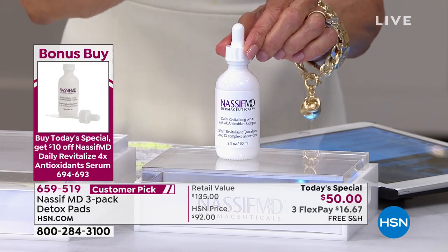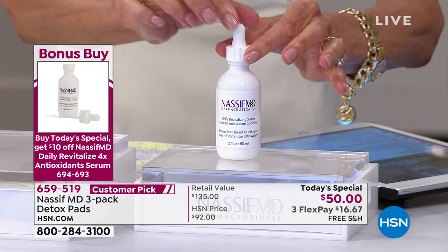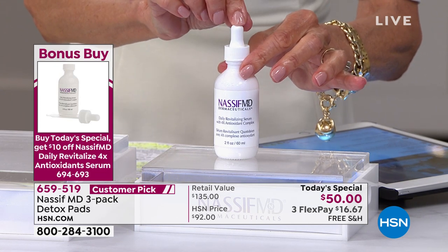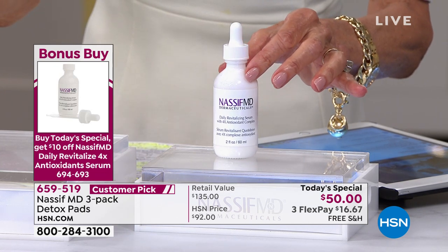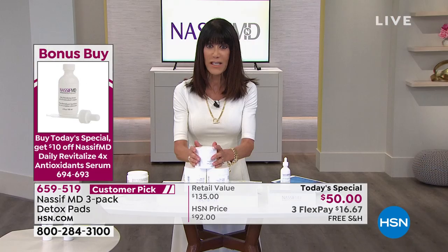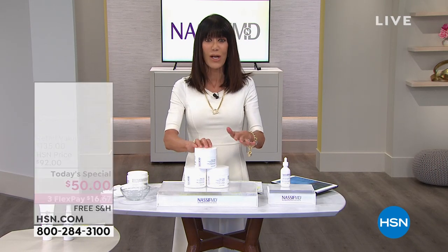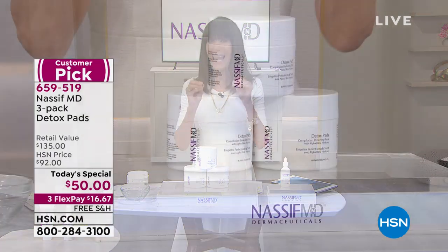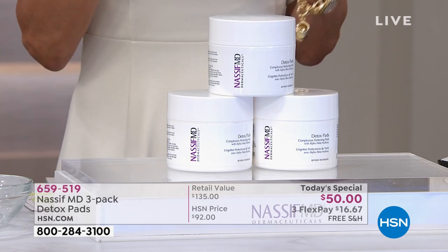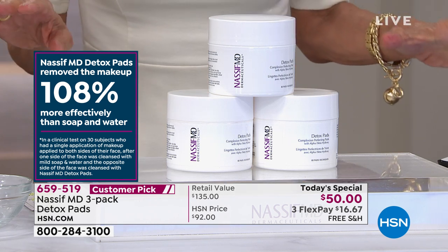First of all, the doctor put four different types of antioxidants in this — it is a powerhouse of antioxidants for your skin. Lightweight, it absorbs immediately. Normally $55 — when you buy the Today Special, you take $10 off; it's only $45. It is all about these pads — removing 108% more efficiently in removing makeup off your skin. And the new one we're sharing today: it removes twice as much makeup.